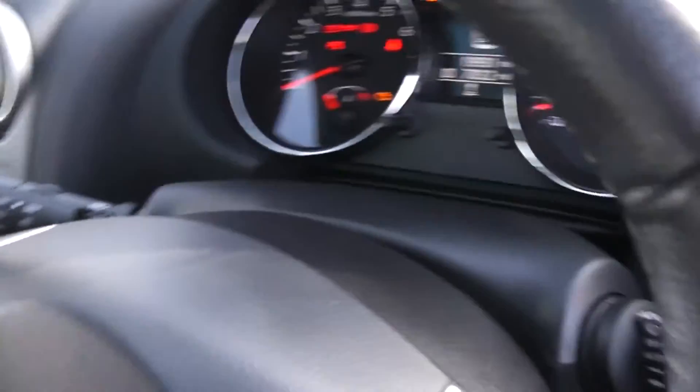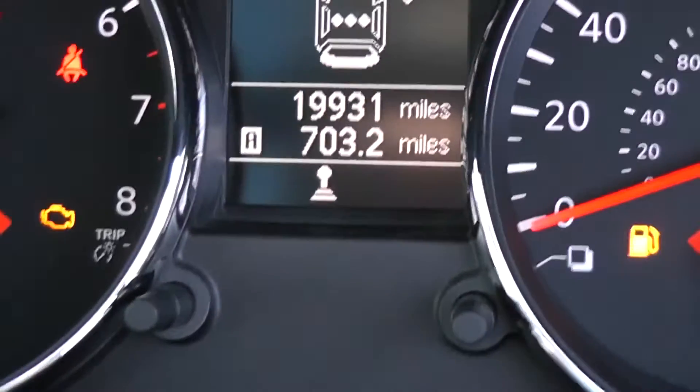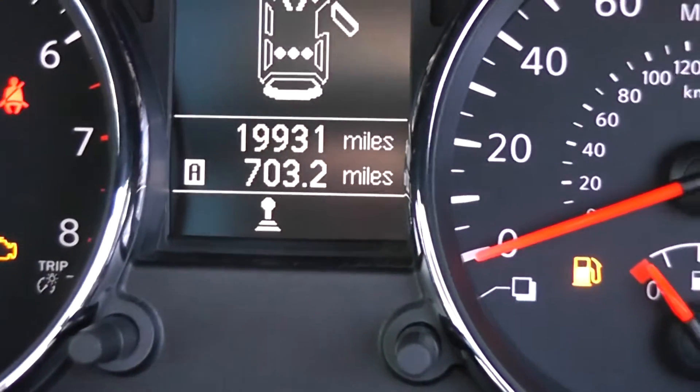Take a look at the current mileage — it's 19,931 miles.